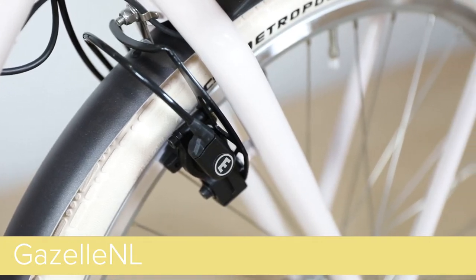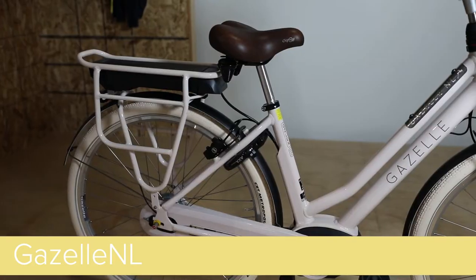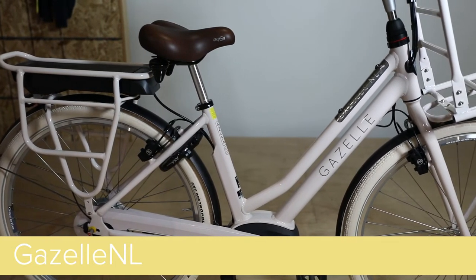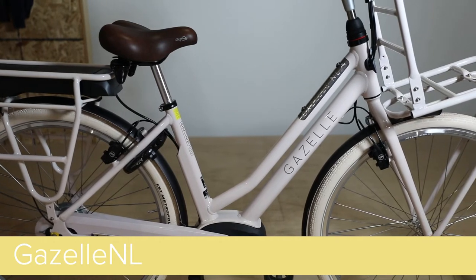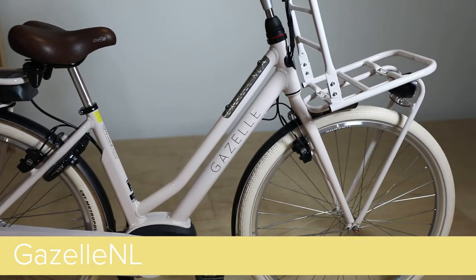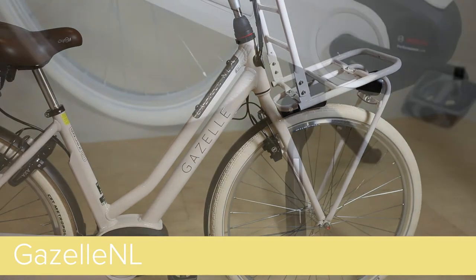The NL is spec'd with CST Palm Bay 55mm tires, making for a very comfortable ride. We also spec it with a Comfort Gel saddle with springs and ergonomic grips. And just like all of our bikes, the NL comes standard with a rear rack, front and rear fenders, front and rear lights, and a cafe lock.